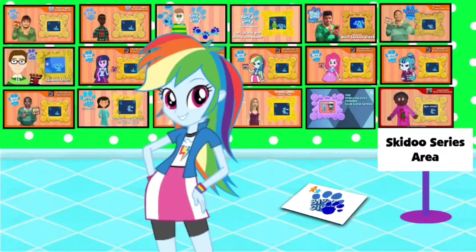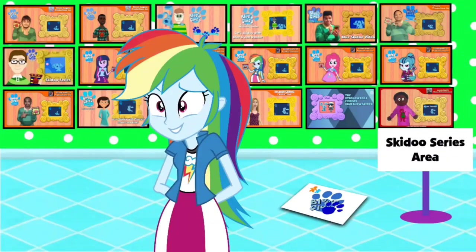Wow, we're in the skidoo series area. Check it out. That's me — Twilight and my friends have their own skidooing series, like Rocco, Blue Gamer, and the others.